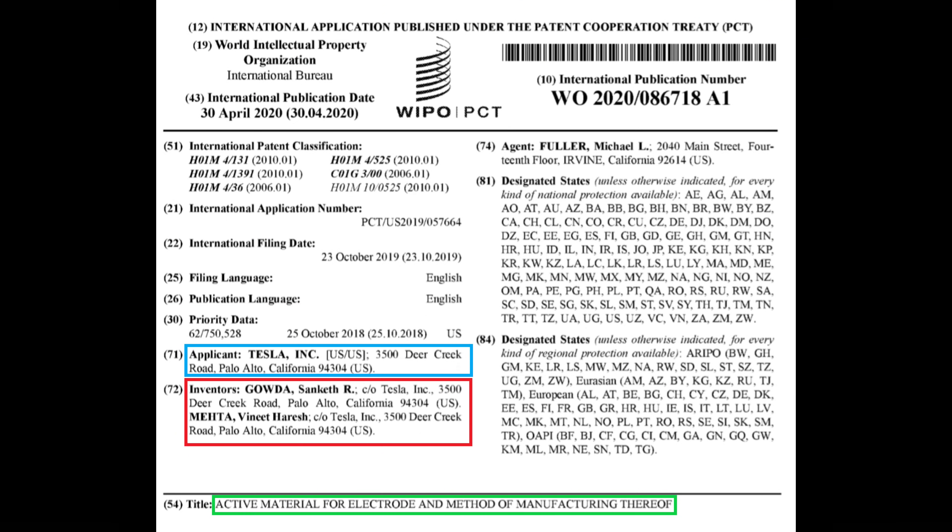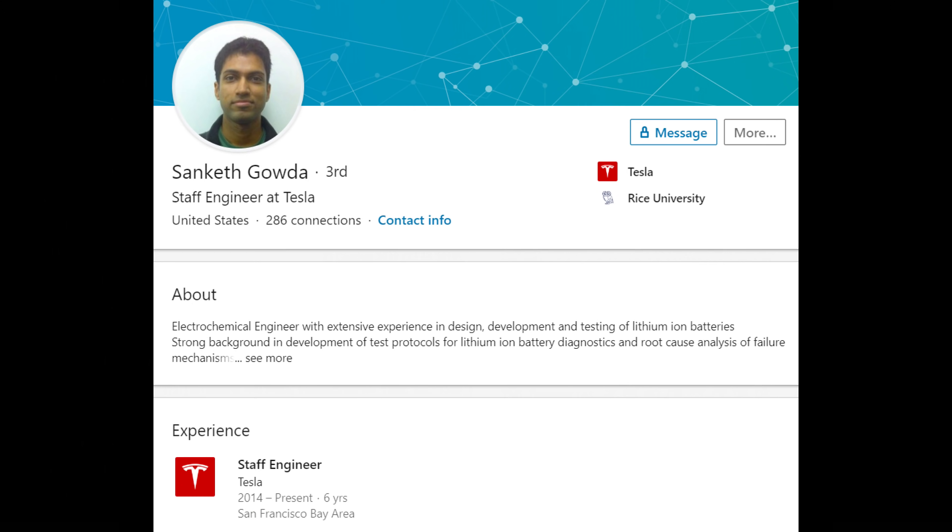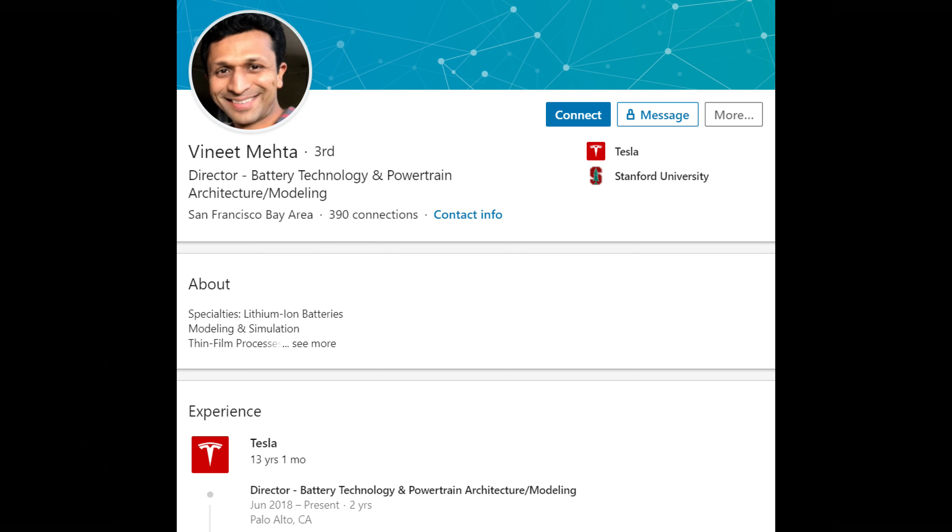Let's dig deeper into the patent. If you aren't into detail, I'll put a timestamp in the description for the summary. The patent is titled 'Active Material for Electrode and Method of Manufacturing Thereof.' The applicant is Tesla, and the inventors are Sanketh Gouda and Vinit Mehta, who are both current Tesla employees. This means the patent has come directly out of Tesla's skunkworks rather than from their research partner, Jeff Don.